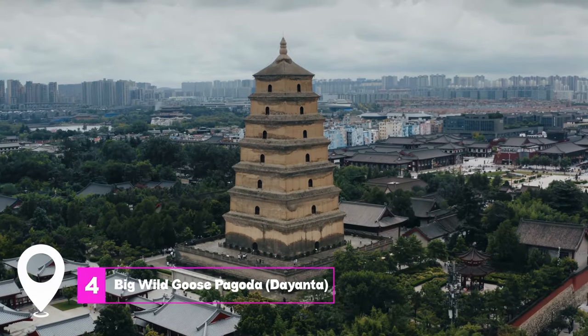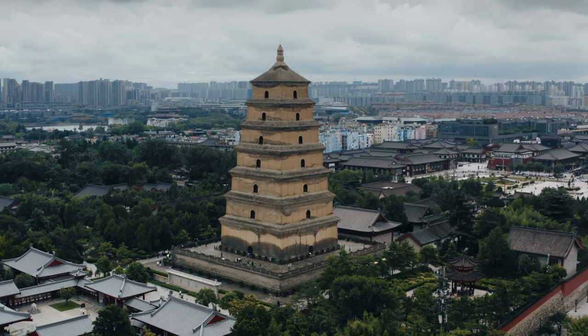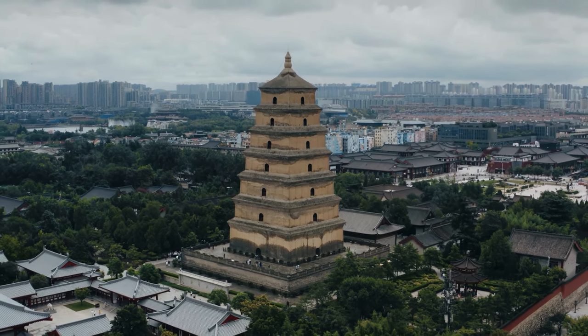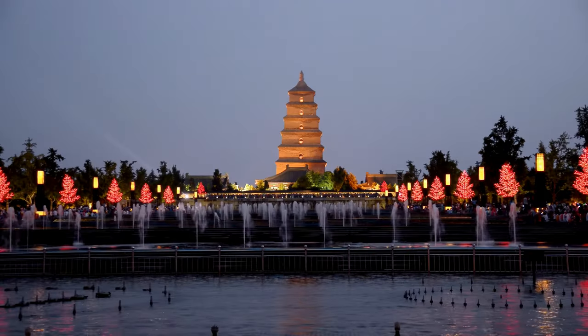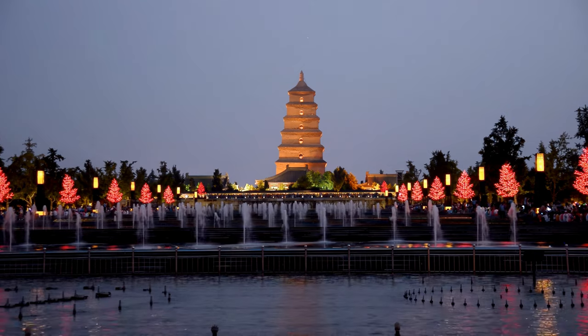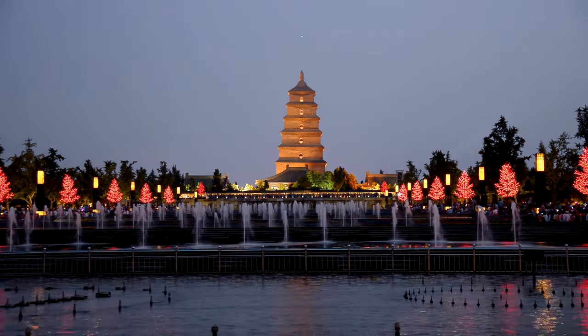At number four, we have Big Wild Goose Pagoda, Dayanta. This towering pagoda is a symbol of the city and an important historical site. Originally built in the Tang Dynasty, it played a significant role in the introduction of Buddhism to China. The surrounding area, with its beautiful gardens and squares, is perfect for a leisurely stroll.